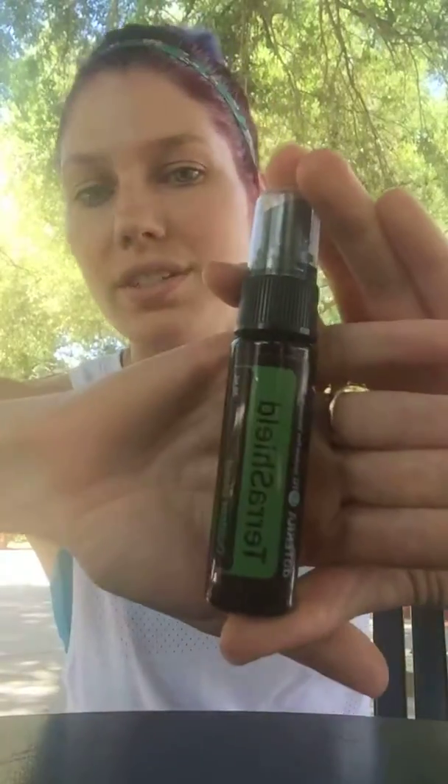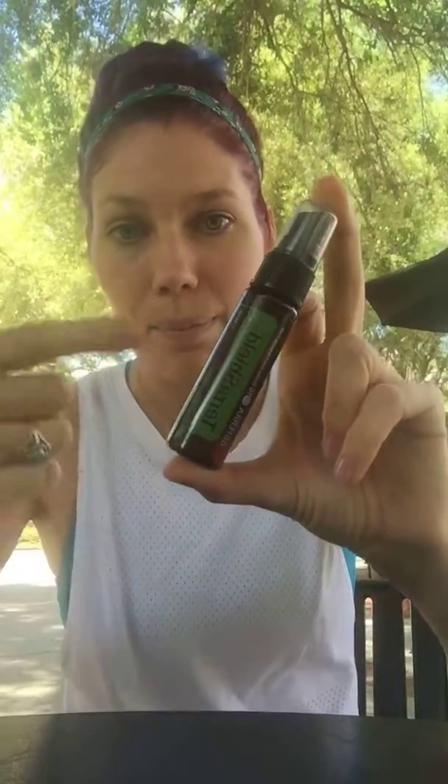doTERRA does make an outdoor blend called TerraShield. If you want something more convenient that doesn't smell so citrusy, you can order the doTERRA TerraShield blend — it comes in a pre-diluted spray bottle as well as a concentrate form, so you can make your own or buy it already made. The TerraShield has a citrusy chocolate smell to it — some people say it smells like vanilla, but I think it has a little chocolate to it. My kids love it. It's super convenient and you don't need a lot. Do one, two, or three sprays on their body and then rub it in, because it's an oil so it will carry and spread.